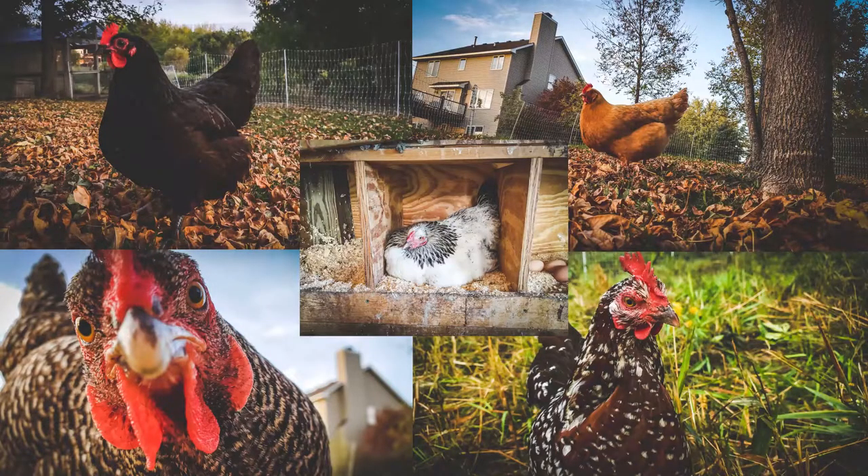And there you have it — those are my top five chicken breeds for beginners. These breeds have made up the core of my flock for the past 10 years. They are dependable egg layers, they're cold hardy, and they have great temperaments. You'll also notice that they're all different colors, which I love because I like to have a little variety in the flock.